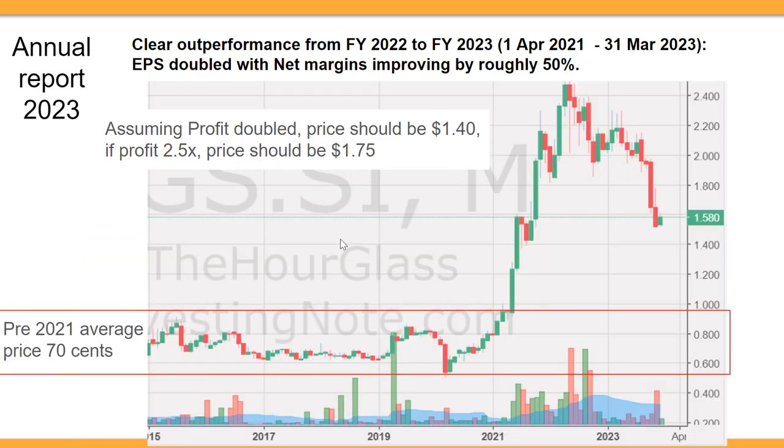We want to look at the price of this stock relative to its profits. Looking at the pre-2021 average price, roughly estimating it at around 70 cents. If profits have doubled since then, we should expect the price to double as well. So post-2021, if profits doubled, the price should be around 140 cents.